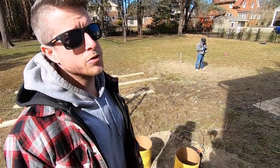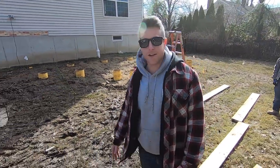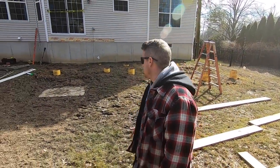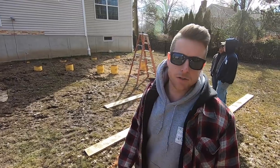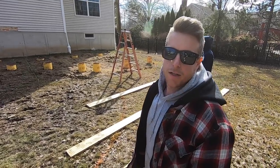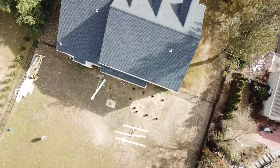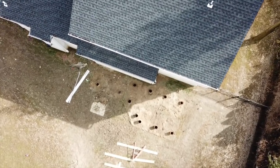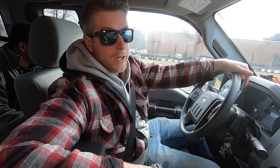Unfortunately the township is being a pain and they won't be able to come inspect until Wednesday. So tomorrow we're getting the base stone for the patio, digging it out, getting all the stone base in, and putting up the ledger boards. Wednesday we'll get it inspected, Thursday we'll pour the concrete, and then we'll be framing - we're going to be flying through this.